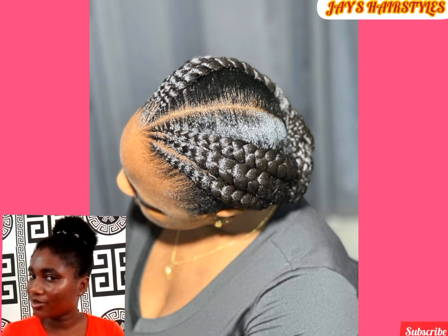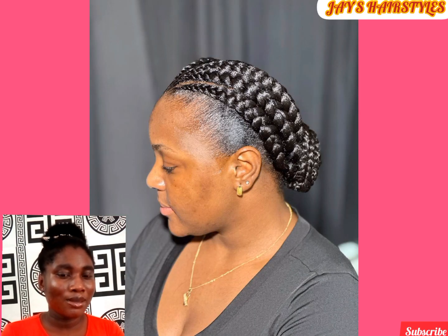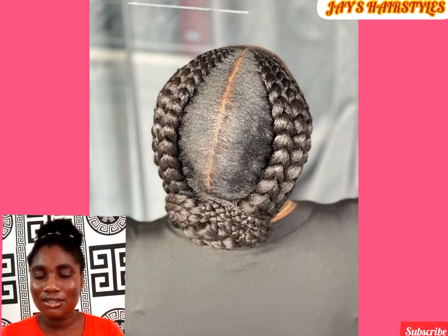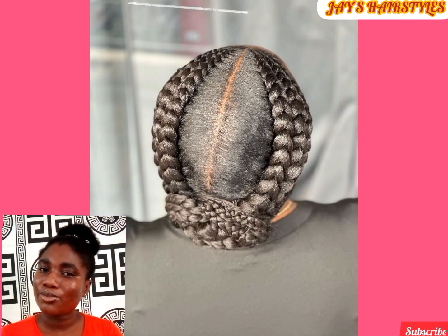Cornrow hairstyles come with their own braiding style. This hairstyle is amazing and simple to rock — as you can see, a three-sided cornrow which is wrapped at the back for a good hold. The shine depends on the kind of gel you used, as I said earlier. This is very beautiful and can be rocked as a back-to-school hairstyle for both adults and kids.